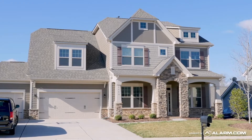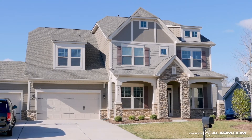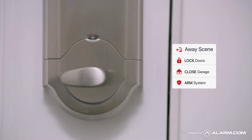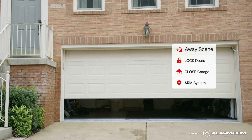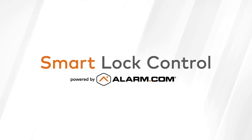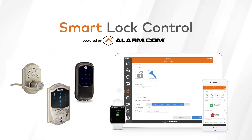Easily integrate smart locks into a scene where a single command controls multiple devices. Activate an away scene, for example, to lock your doors, close your garage, and arm your security system, all with the touch of a button. Get smart lock controlled today and stay connected to your property.